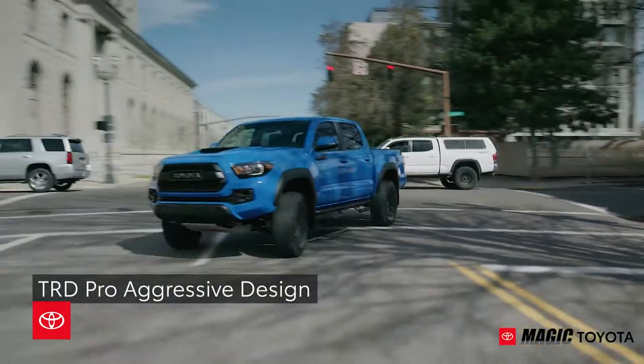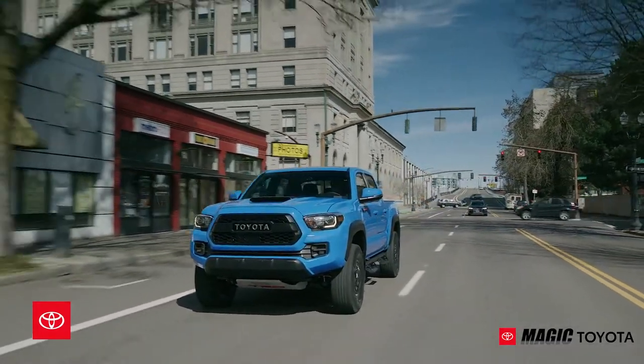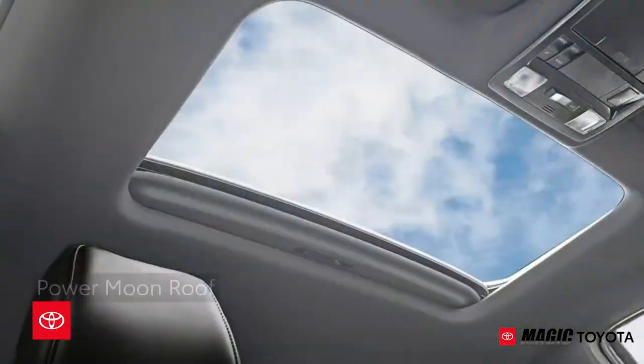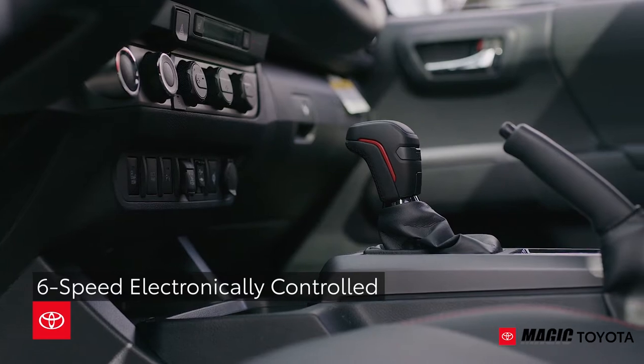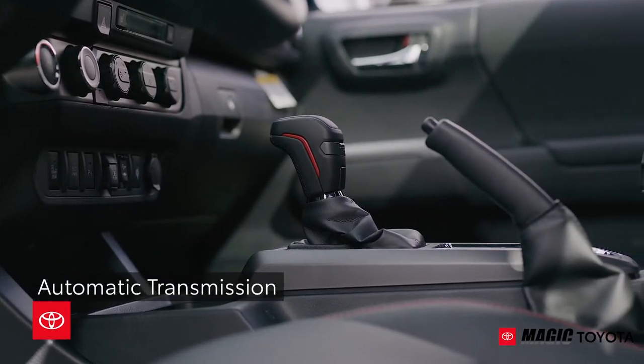The TRD Pro's aggressive design completes the tough look the Tacoma deserves. A power moonroof and six JBL speakers for models equipped with a 6-speed electronically controlled automatic transmission are now standard.